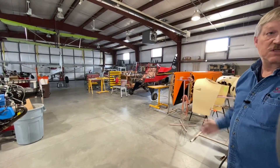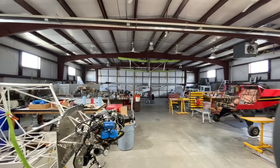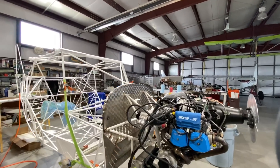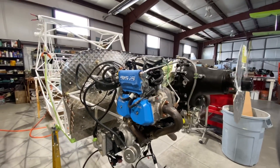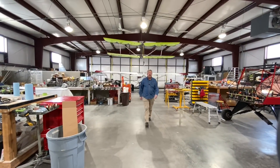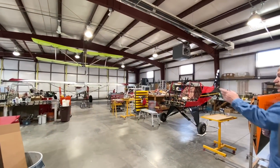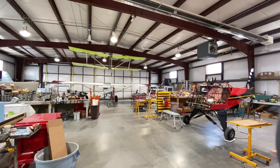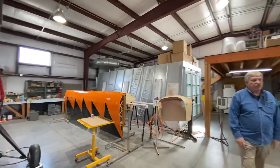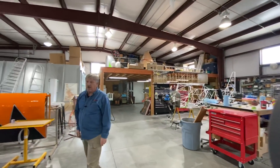Feel free to take a moment and soak this in, because there's a lot going on here — everything from the 915 engine, which many of you may have heard about. It's 141 horsepower, fuel-injected, turbocharged, full FADEC system — one of the most technologically advanced aircraft engines today. As you can see, we have a pretty full plate: several airplanes in the works, two up front, one over here, one up on its gear, a set of painted wings off to my right, and a bare fuselage with the 915 mounted to it. This airplane — the red and black one — will have the 915 mounted to it shortly.